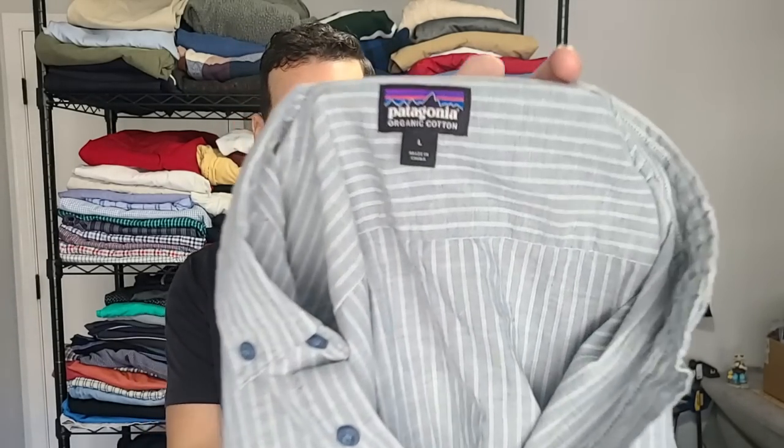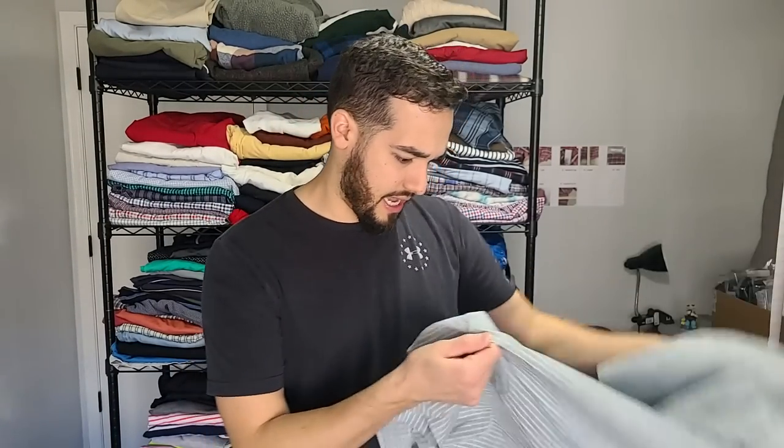We've got another Patagonia. When it comes to Patagonia, I almost buy it regardless. This shirt, if it was priced at $10, I'd be a little hesitant because it's just a plain striped button-up shirt. Sometimes these only sell for like $15, sometimes a little more. It's got organic cotton — that's a good keyword to put in Patagonia titles because they're all about, I guess, eco-friendly cotton or something like that.